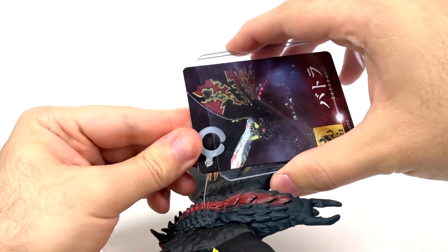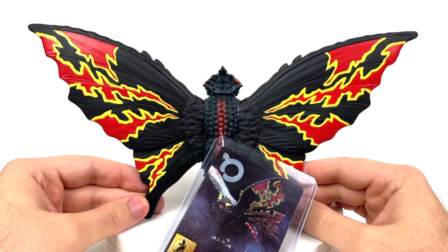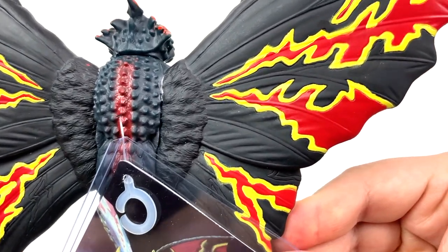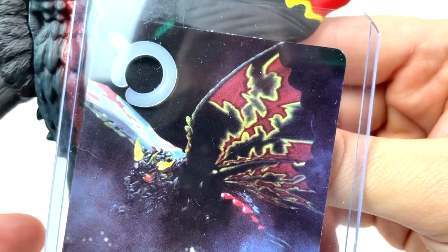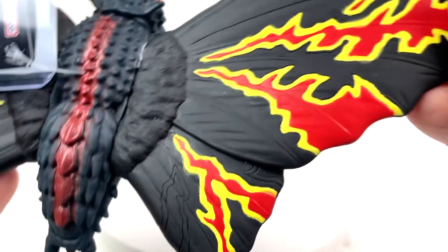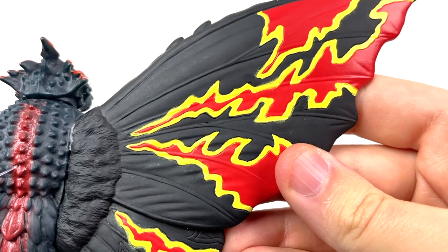Now let's cage this lanternfly — keep it nice and protected from the elements. And now for these wings. The tops of the wings, I should say, are absolutely beautiful. I just love how this all turned out. It's a little on the messy side, but it just reminds me of how the prop in the movie actually looked. It's got that nice sprayed-on effect. It looks great, and I feel that just beautifully translates into vinyl format.